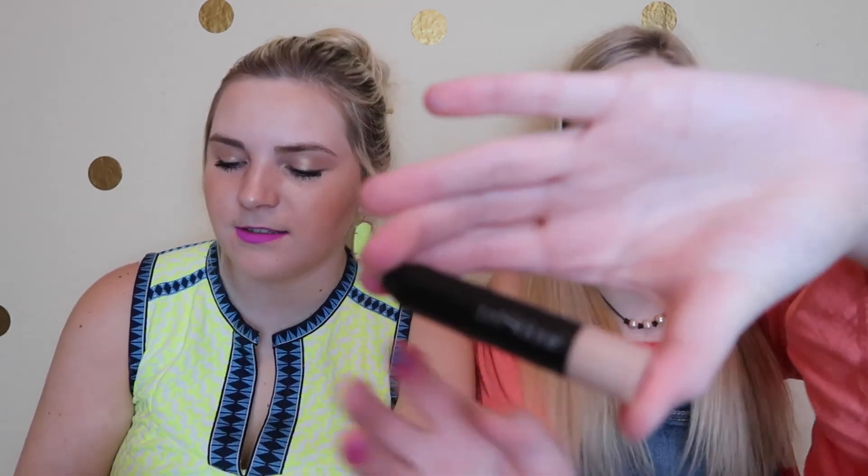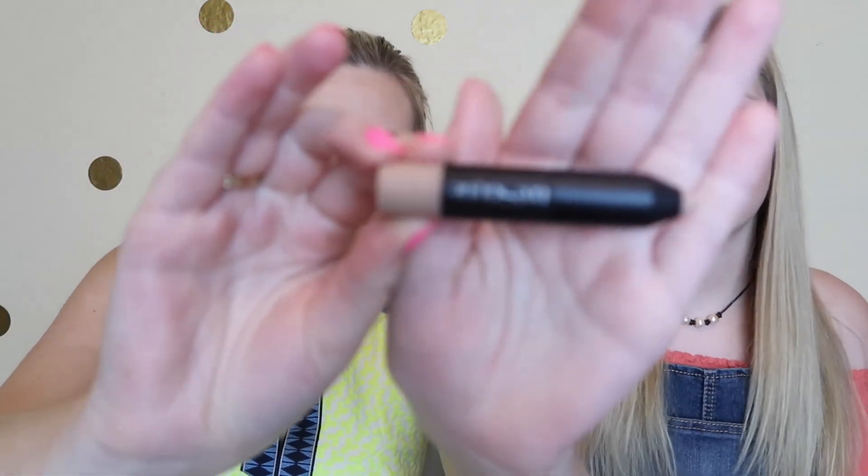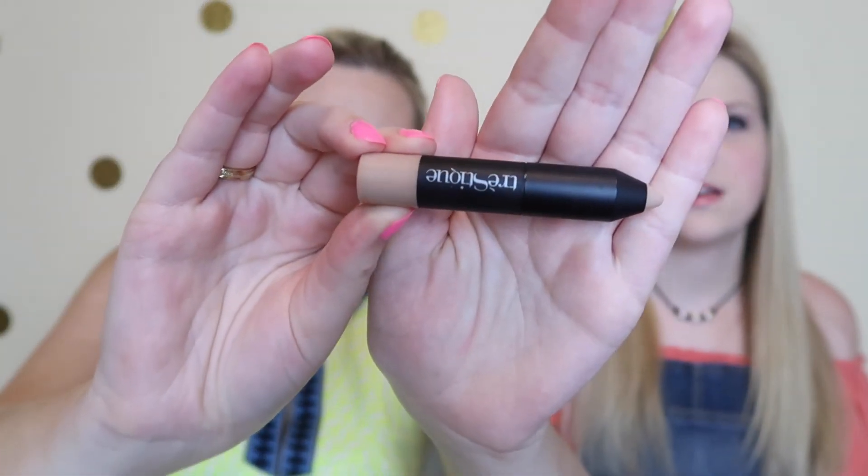And then I got the Trestique mini highlight stick. Here's what it looks like — the camera's not going to focus on it. There we go.